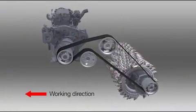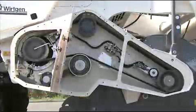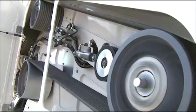The direct mechanical drive transmits the tremendous engine power via the power belt, almost completely to the heavy-duty milling and mixing rotor.